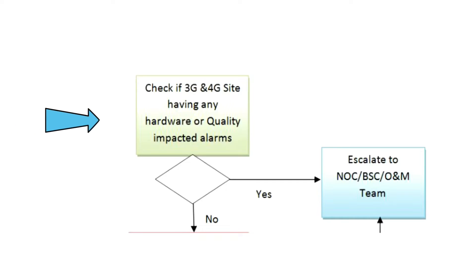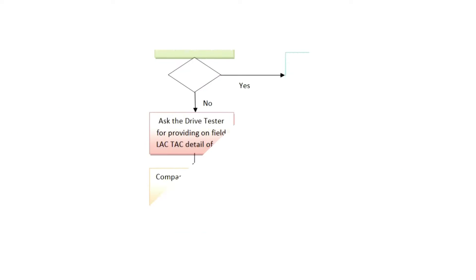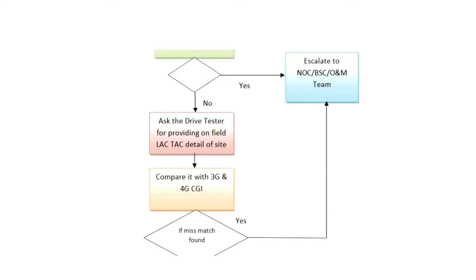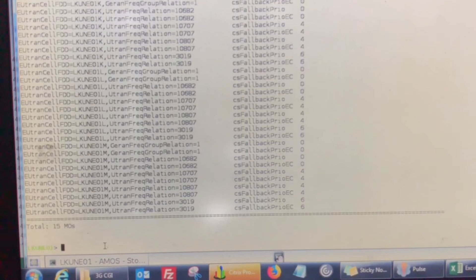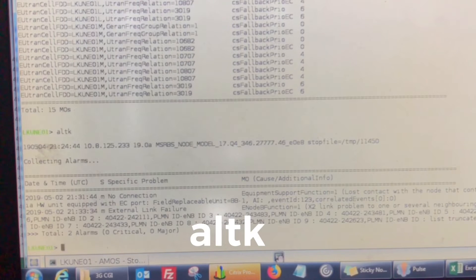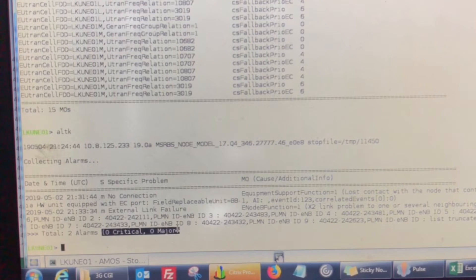Once you are sure the problem occurred due to a hardware failure or a quality-impacted alarm, immediately escalate this issue to the operations team or the NOC team and ask them to rectify the issue as soon as possible. I have already locked the site. For checking the live alarms we have to use the command 'al tk'. As you can see, there are no major or critical alarms — it's showing zero critical and zero major.